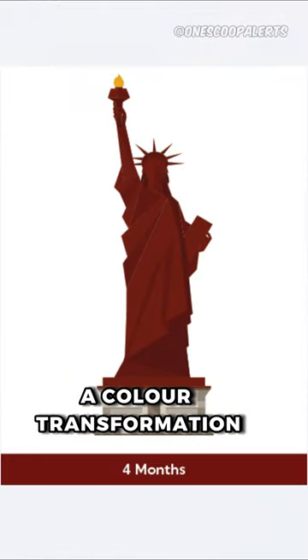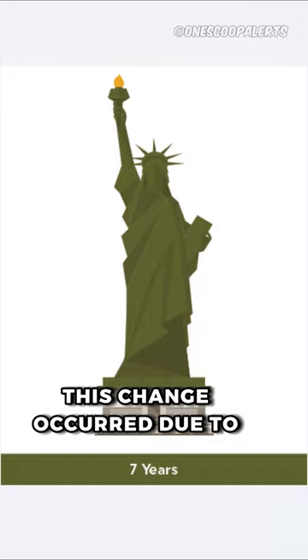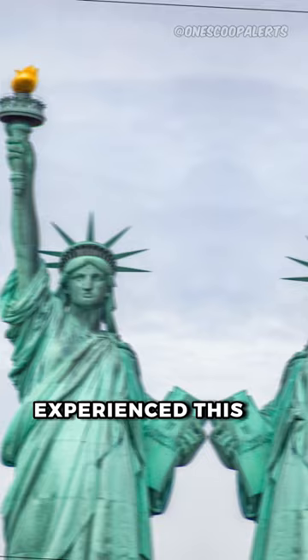The Statue of Liberty underwent a color transformation over approximately 30 years, starting as a shiny orange copper and gradually changing to brown and then green. This change occurred due to copper's natural reaction with oxygen in the air, resulting in oxidation and the formation of a protective green patina. The Statue of Liberty, when exposed to the harsh sea air from the North Atlantic Ocean, experienced this color change process.